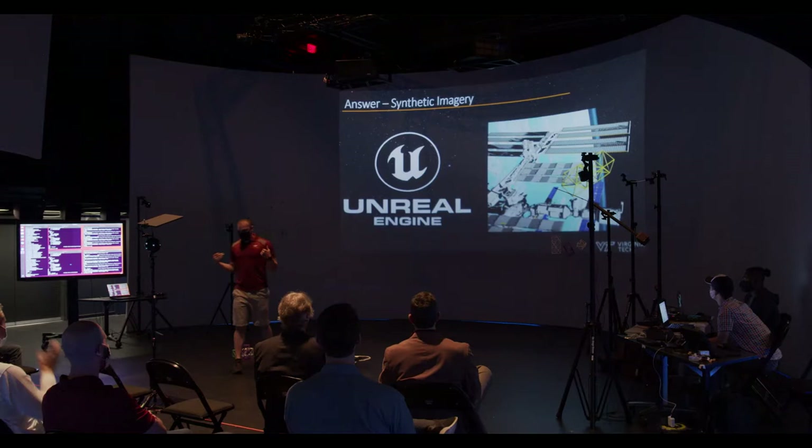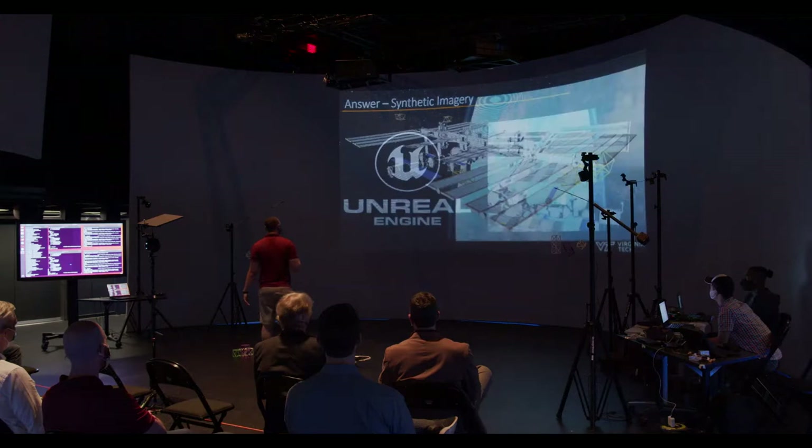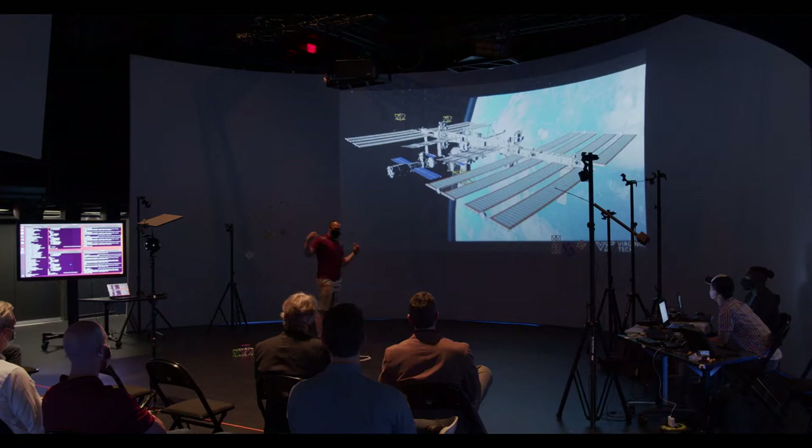We're using the Unreal Engine — I'll explain those reasons in a minute. Some other teams have used Blender and other tools. We created an orbital simulation: we've got the International Space Station up there with a bunch of objects of interest — in our case, a bunch of structures. This is currently being rendered at 32K. That's well beyond 4K TVs — super high resolution. It does not make the computer happy, but it works.